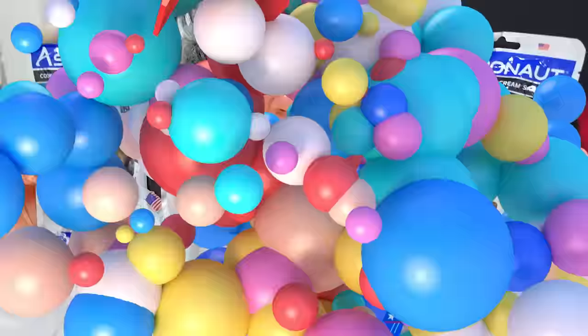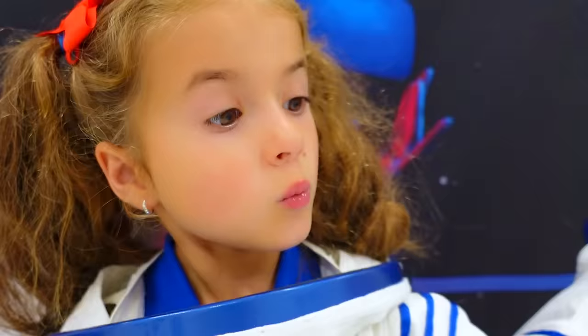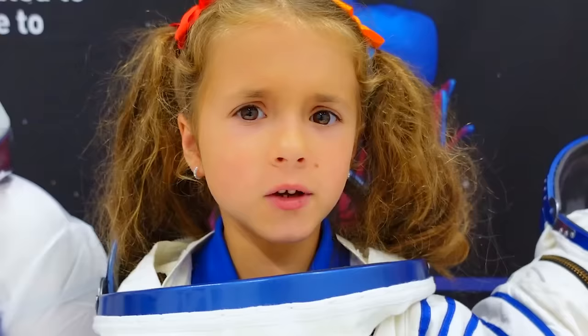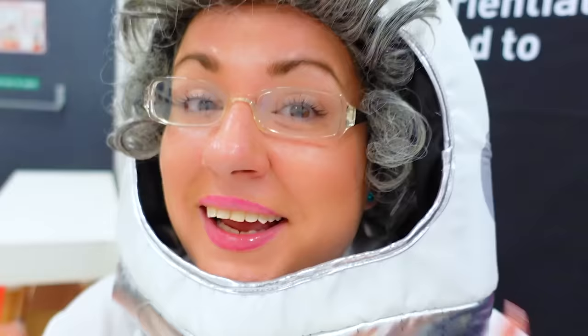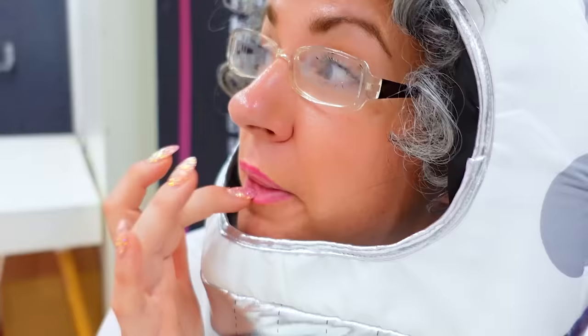Girls, now we've arrived on the moon, we're going to try some astronaut food! Wow, astronaut food! Let's try it! Wow, ice cream sandwich! Mmm, this isn't ice cream! It is ice cream, girls — it's just freeze-dried! That's the type of food astronauts eat! Mmm, it's okay, but real food on Earth is better! Real ice cream is better!